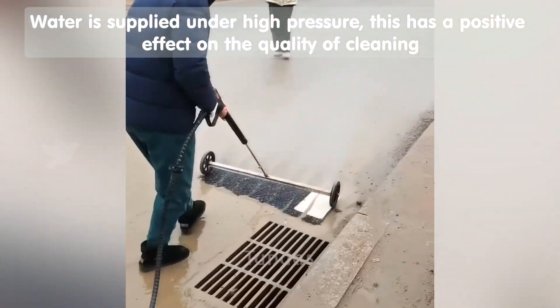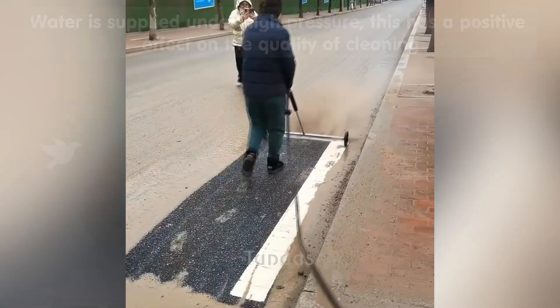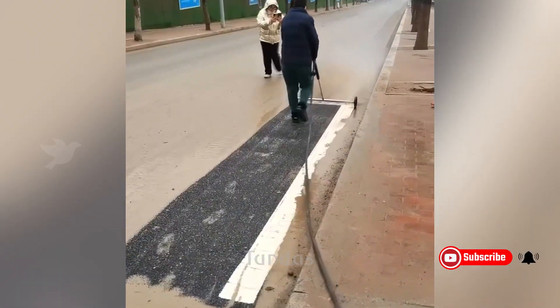This device allows for the rapid cleaning of contaminated asphalt using a powerful jet of water that is sprayed onto the surface.